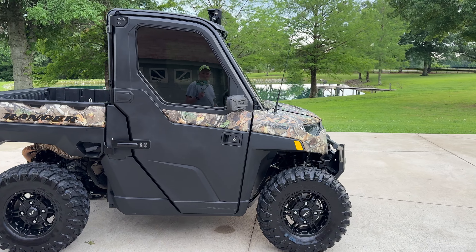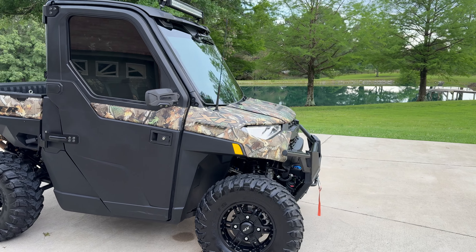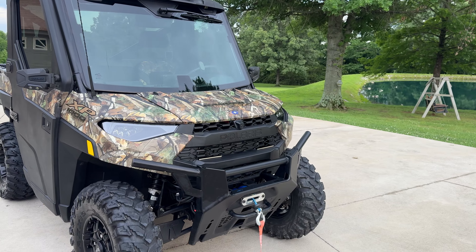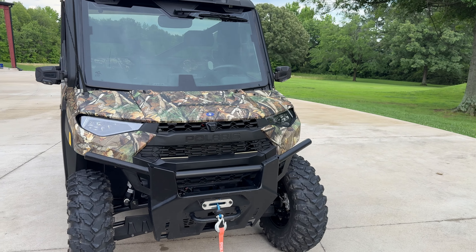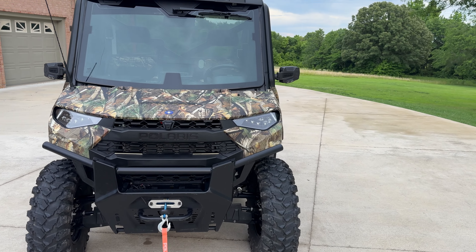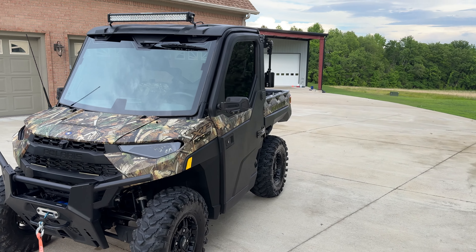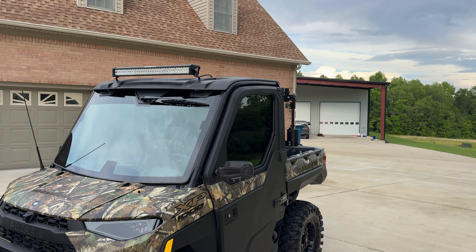These come pretty much loaded, but I did put quite a bit of extra in when I got it — I do like to bling them up. I made it street legal, so it's got the blinkers, mirrors, and horn. As you can see, it's got tinted windows and a nice light bar on top.